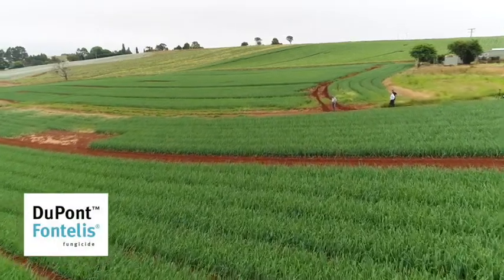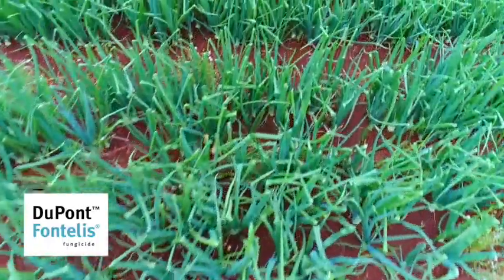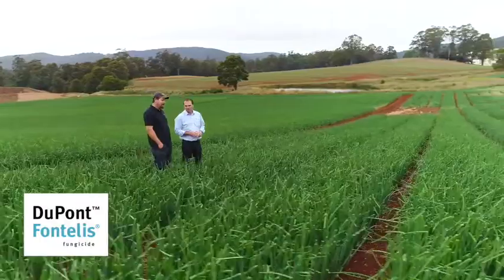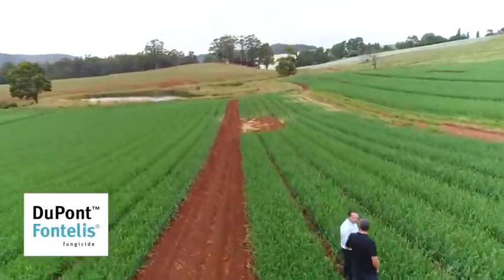And then just at bulbing — so this one would have been done a few weeks ago. You can see it's just starting to bulb. Since using that program I can honestly say I've not seen any Petritis net rot in onion crops, which is very very important.